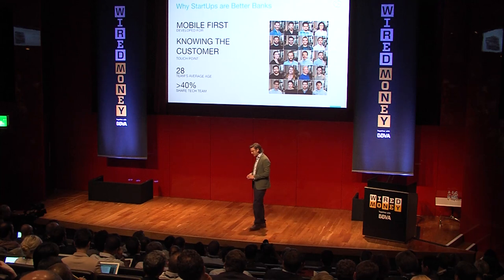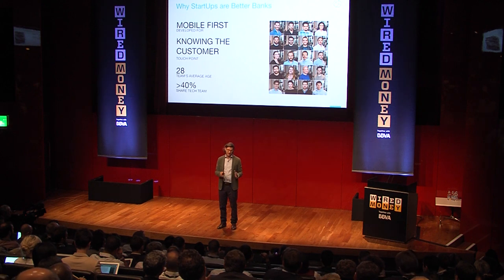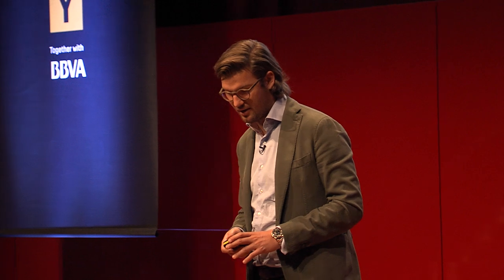You have to have a much bigger share of tech people in your organization — less marketing people, more tech people. That's what we're trying to do. Our average age is about 28 in our company — maybe already too old. And we have around over 40% of all people in tech roles.